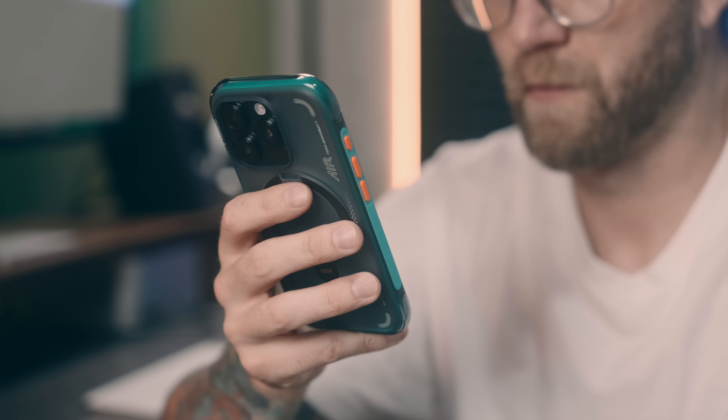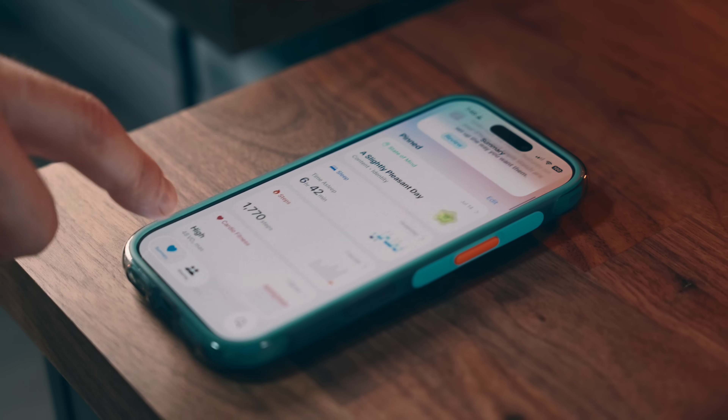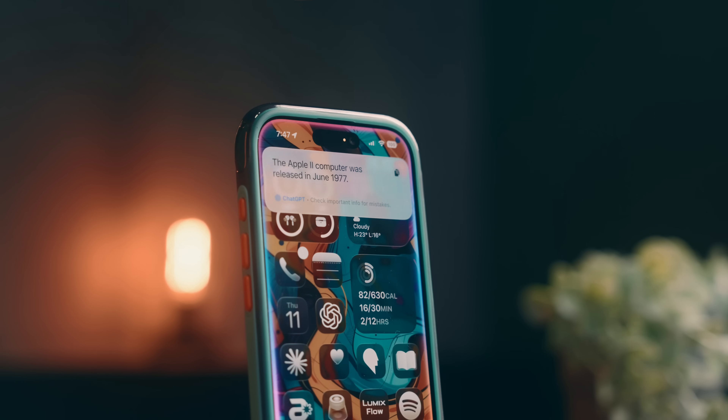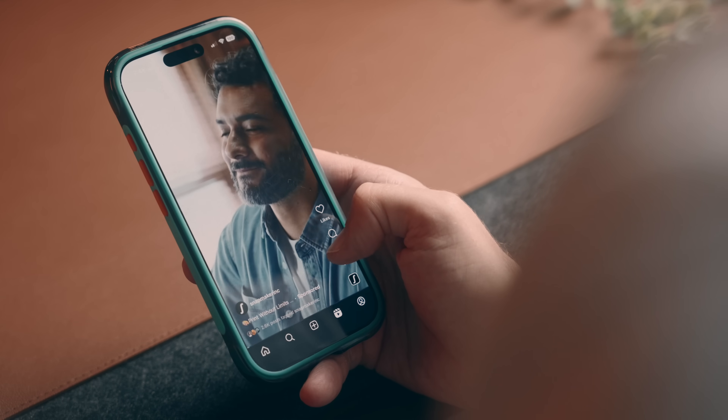Hey everyone, Kyle Erickson here. Whether you like it or not, phones these days have become a big part of how we live our lives, and that can be both good and bad. They've become these insanely powerful tools that can help us get things done, track our health, or answer just about any question on the spot. But at the same time, they can also be a huge distraction, pulling us out of the moment and eating up way more of our time than we realize.